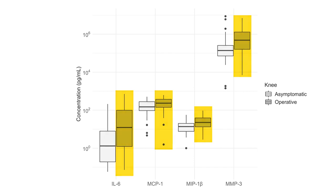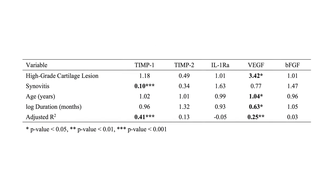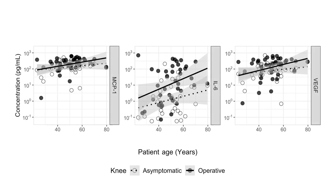The sequelae of meniscal injury also had a predictable effect on the intra-articular environment. The presence of synovitis was linked to a significant drop in one anti-inflammatory marker, and more severe cartilage damage was associated with higher levels of pro-inflammatory markers and the angiogenesis-inducing growth factor VEGF. Patient age also influenced the intra-articular environment in both injured and uninjured knees, with concentrations of several biomarkers increasing with age regardless of the presence of injury.